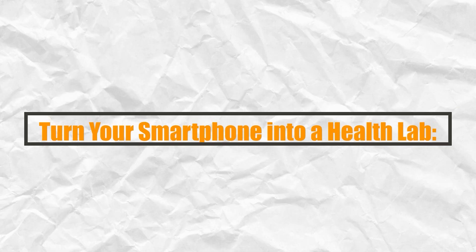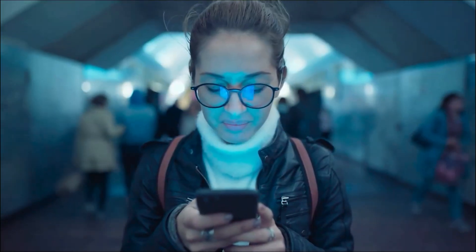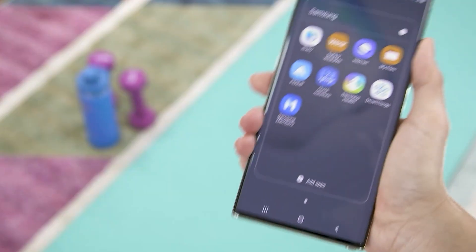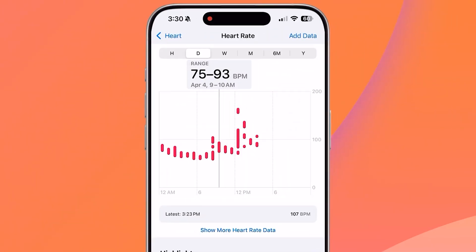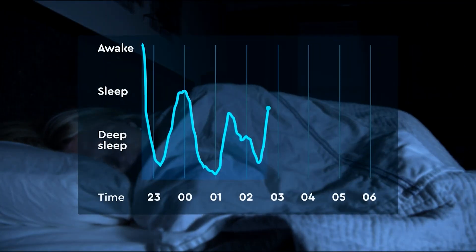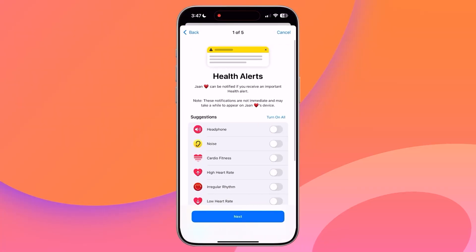Turn your smartphone into a health lab — hidden features and apps. Think your smartphone is just for calls, texts, and doom scrolling? Think again. This little device in your hand is quietly turning into a full-on health lab, tracking your heart rate, analyzing your sleep, managing your stress, guiding your workouts, even warning you before you get sick.